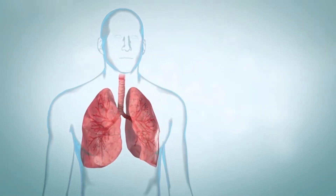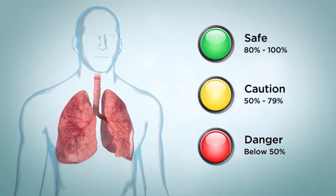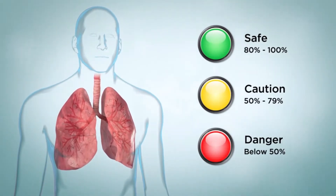Peak flow zones are like traffic lights. Red means danger, yellow means caution, and green means safe. Peak flow zones can help you know when your asthma is getting out of control.